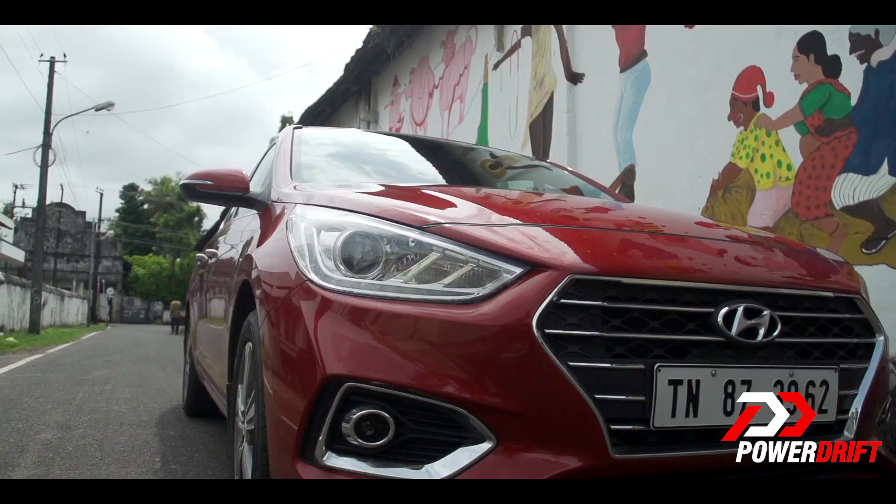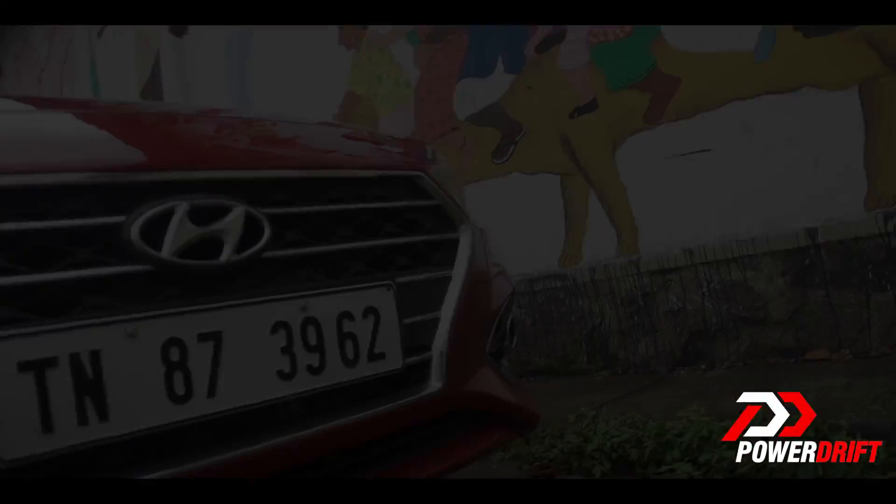Hyundai has dominated the midsize SUV segment with the Creta, but they haven't had as much luck with the sedan side of things. Here are five reasons why the new Verna might change that for them. Reason number one: